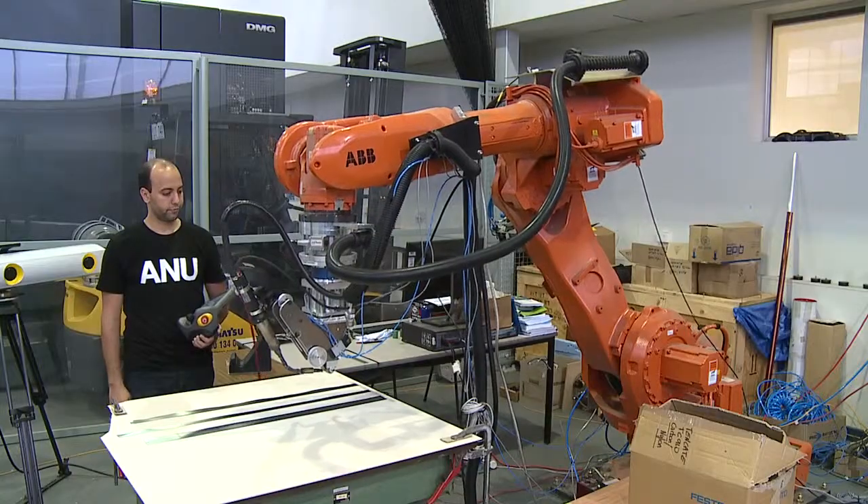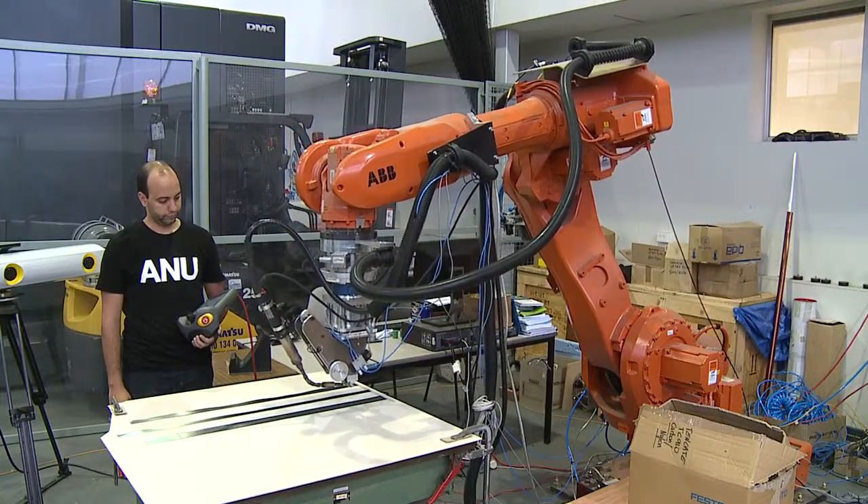Hi, my name is Hamza Ben-Nemra and I'm a PhD student at the Research School of Engineering here at the ANU. My topic is on automated fibre placement — a very technical process that involves making composite parts for aircraft structures.